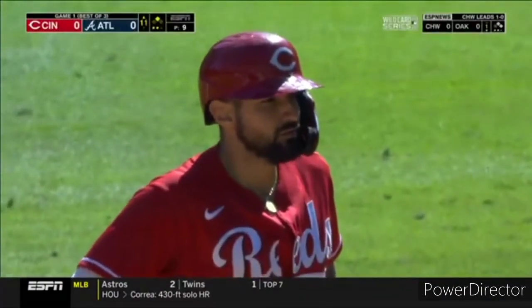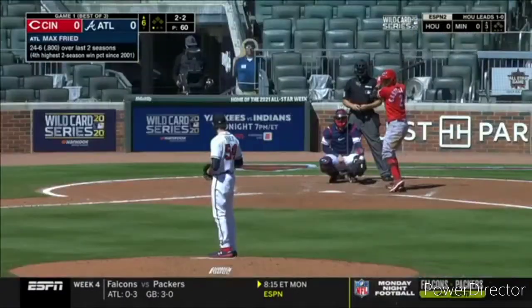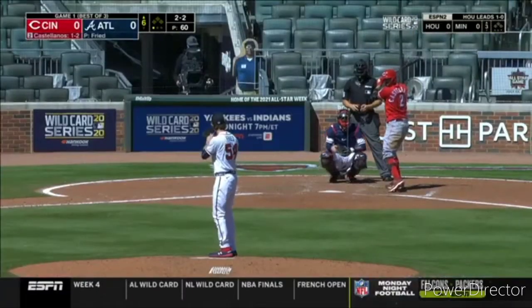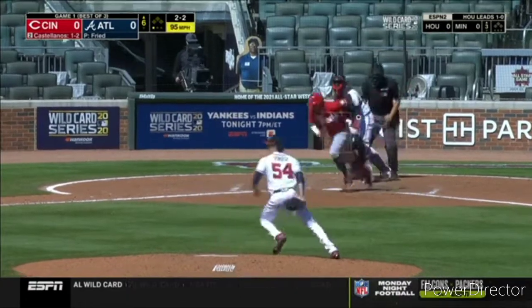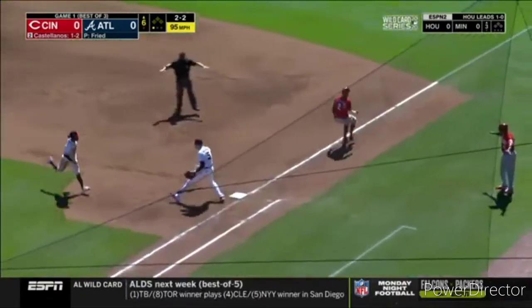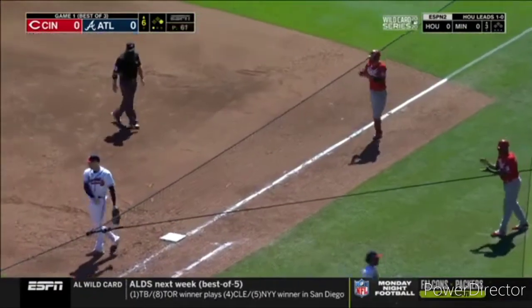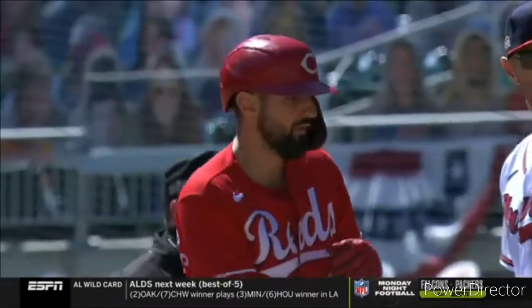Atlanta faced with a difficult situation. Jam shot bounced out to the right side, Castellanos on the run, glove flips — not in time. A hustle infield single for Nick Castellanos, and a phenomenal play here by Ozzie. I cannot believe he made it this close.